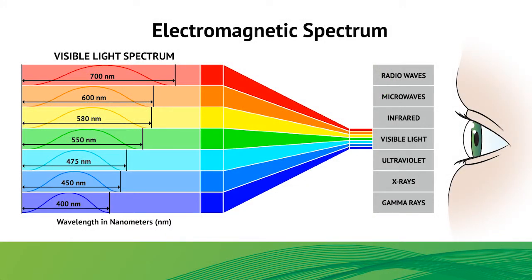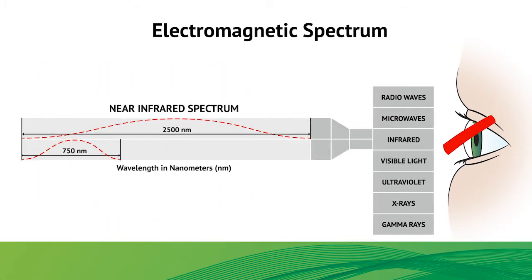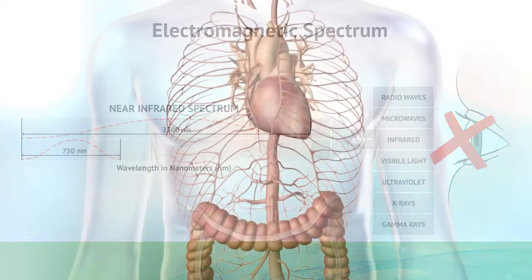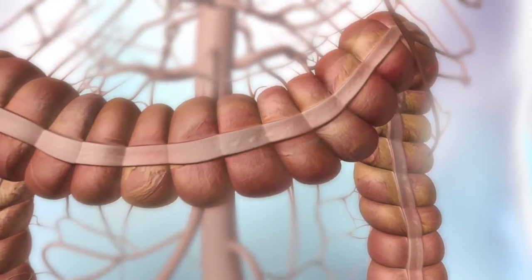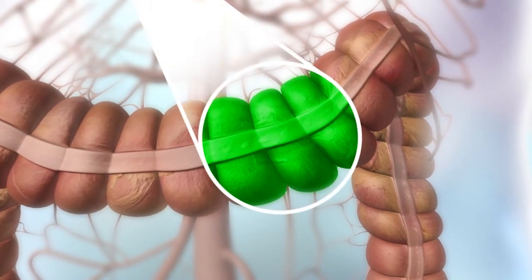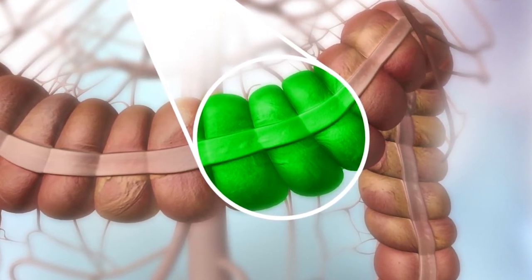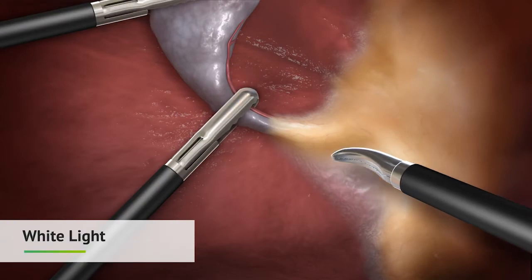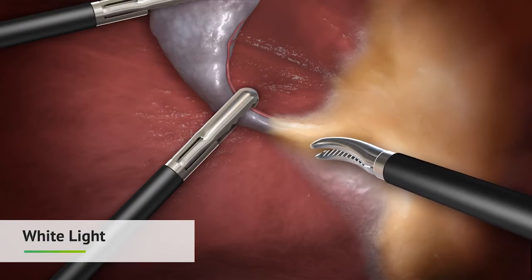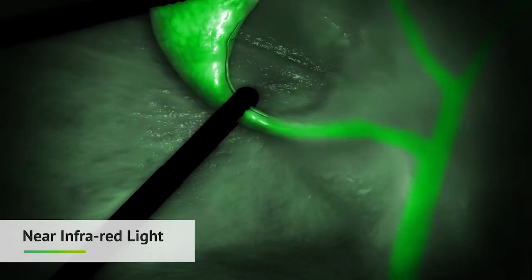Fluorescence guided imaging utilizes a specific wavelength within the spectrum of light known as near-infrared that is invisible to the human eye. Certain materials such as dyes, when illuminated by this near-infrared light, will glow or fluoresce. Special cameras are used to visualize this fluorescing dye in the body. The technology associated with these imaging systems allows the physician to see beyond traditional white light, to visualize anatomical structures more clearly.